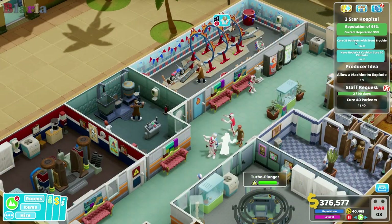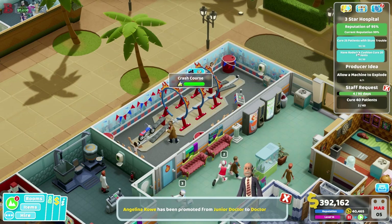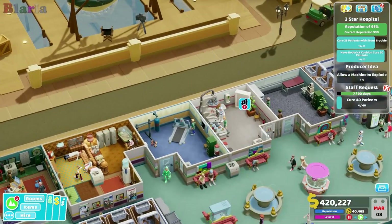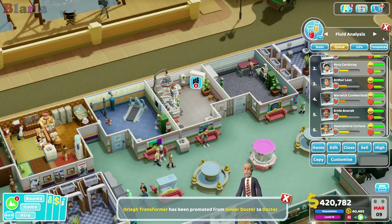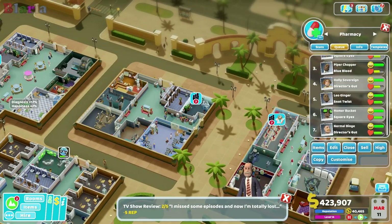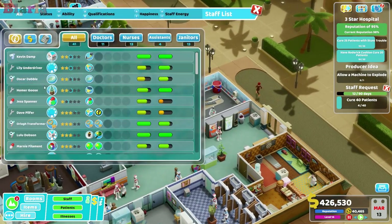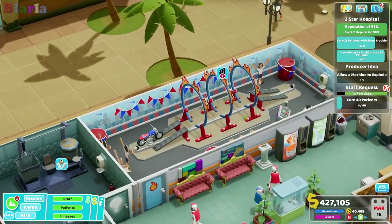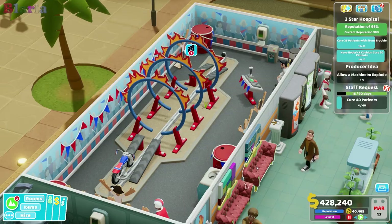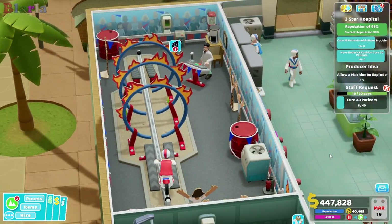Our reputation is going well. I refuse to explode a machine. The rest of the hospital is not too bad - there are certainly things we could do to improve it but given we're going to be leaving soon I'm not going to worry about it. The queue is going down slightly. Roderick's back from break - here we go. One more person here and Roderick should get his 20 and we've got enough people in the queue to get this 'cure 25 patients with stunt trouble' objective done. Yes - do it Roderick!